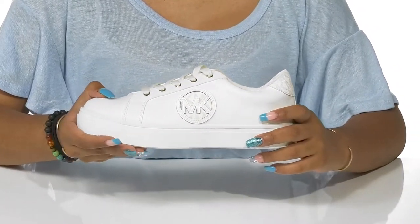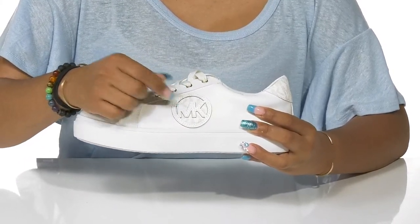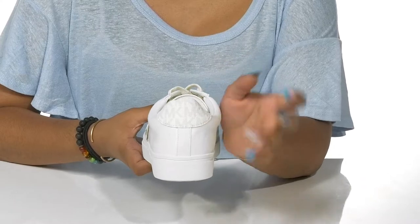They'll get subtle pops of design from the Michael Kors logo, which also appears underneath. Those same logos can be found on the heel counter with slight color contrast to add a little bit of extra style.